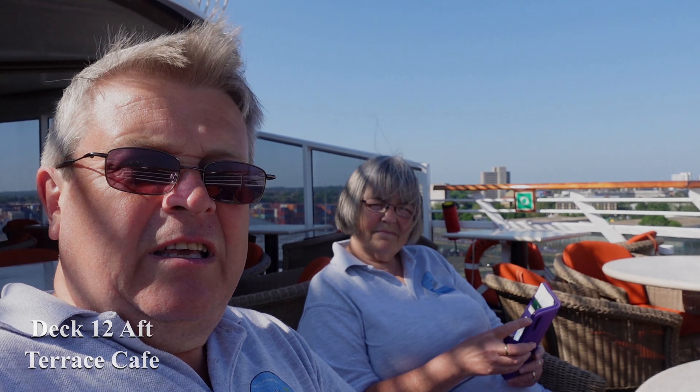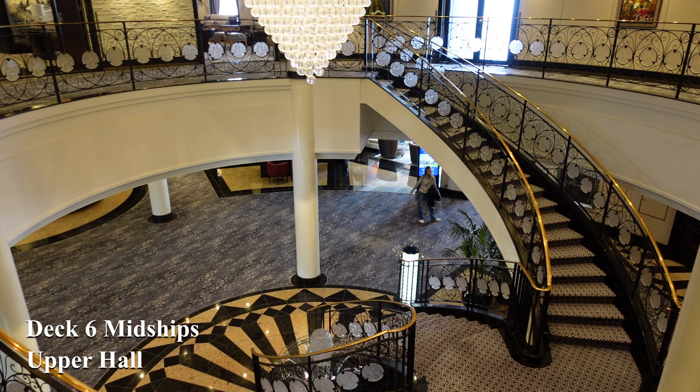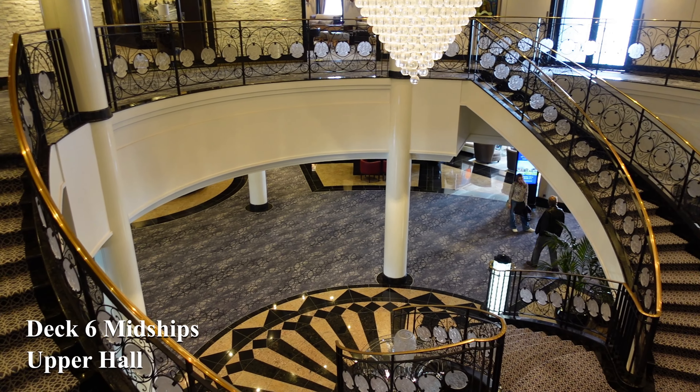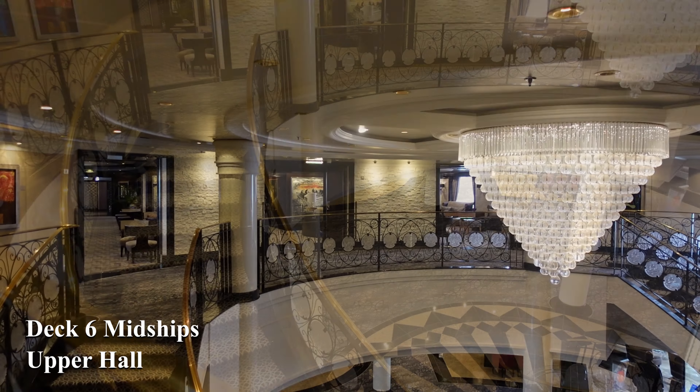The next five decks are all cabin areas, so we move down now to deck 6 and the central hub of the ship, the upper hall. From here you can look down and marvel at the beautiful concierge area of the atrium.